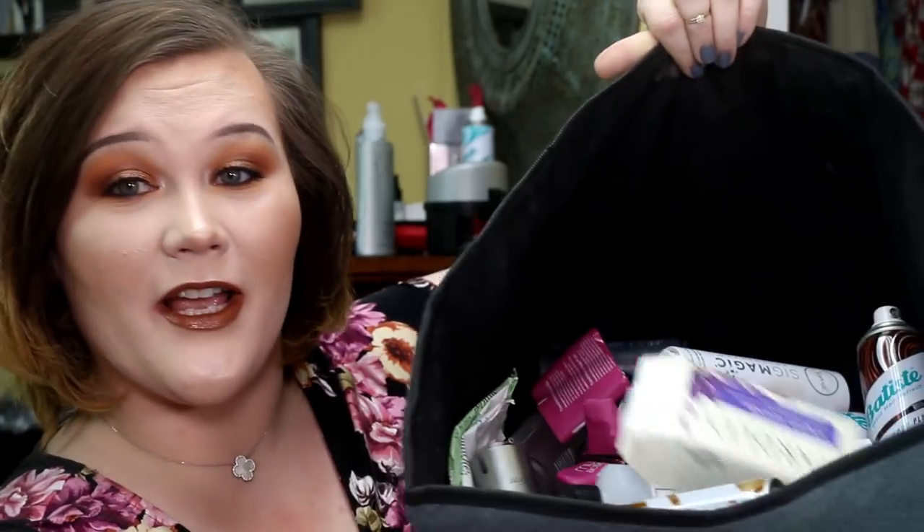Hello everybody, welcome back to my channel. I'm Paige, this is Seeking Alexandria. Look at the garbage, you guys — I have this big old bin right here full of trash. We're doing an empties video! You guys love these, I love these. I love accumulating my trash and giving my mom one more reason to ask why I save my garbage. Well, because now I make videos out of it. I love going back through what I use, what I love.